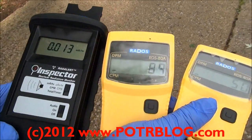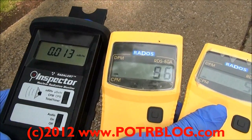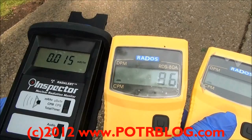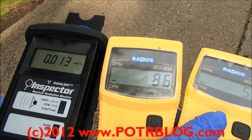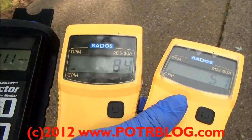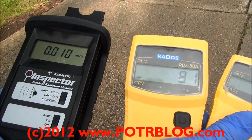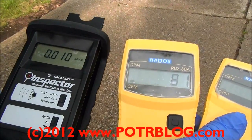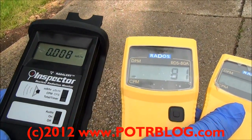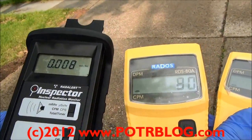These type of free air readings are persistent — it's extremely unusual. The RADOS are set on running 6-minute averages; this is a 30-second moving average on the Inspector. It looks like it's calmed down, at least on the 30-second moving average.